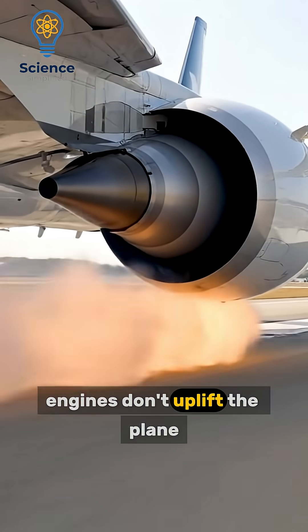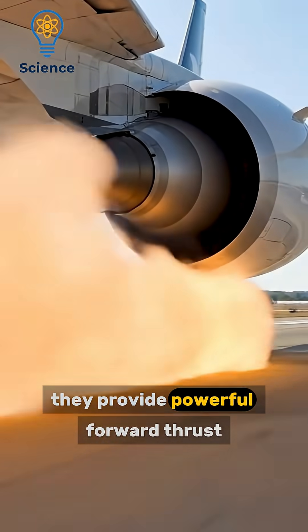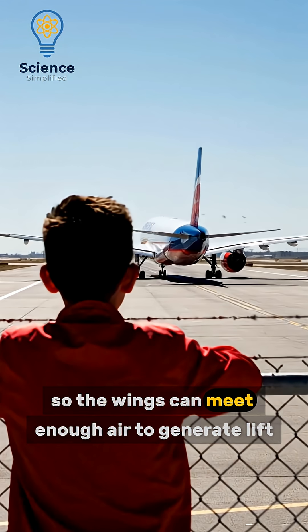Engines don't lift the plane. They provide powerful forward thrust so the wings can meet enough air to generate lift.